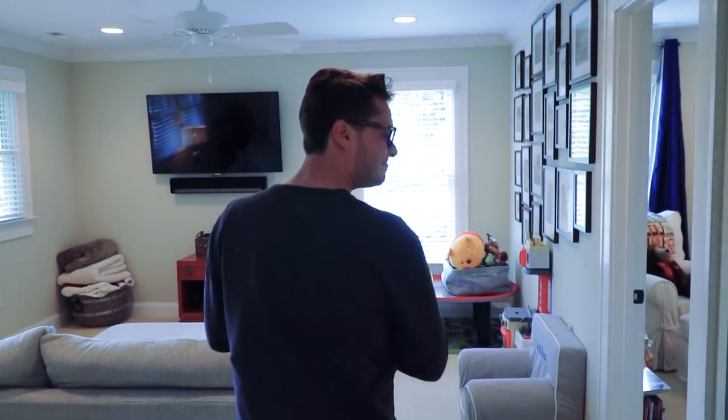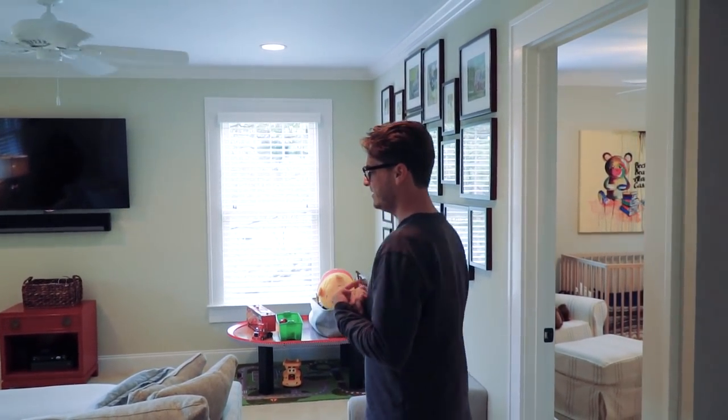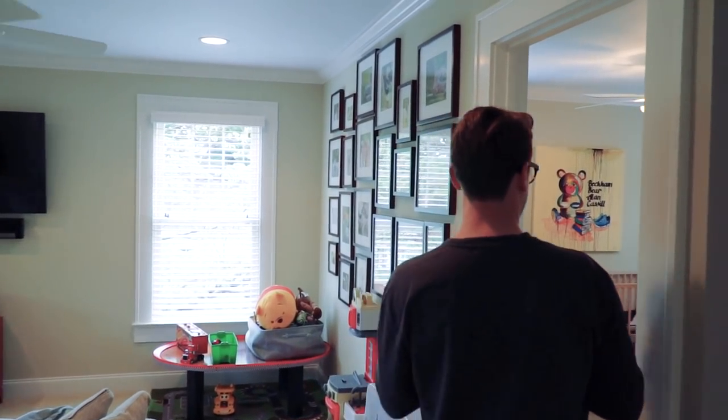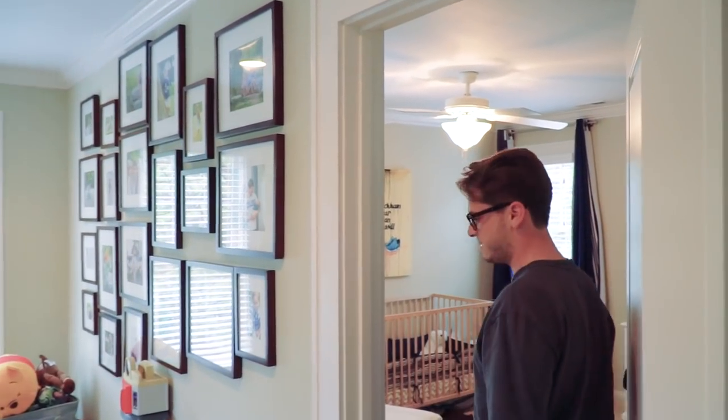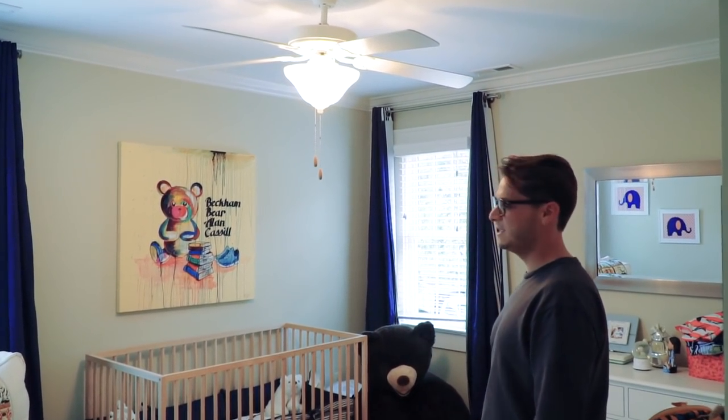Kind of just a regular family living space upstairs here. We've got a living room and two bedrooms. This is my son Beckham's room. Another beautiful piece by Ken.